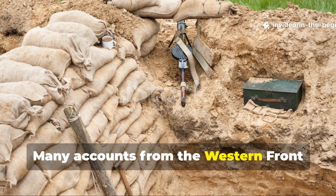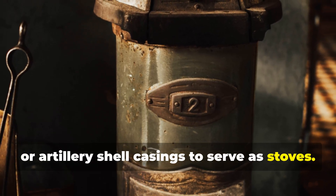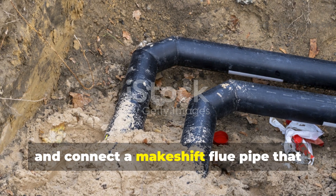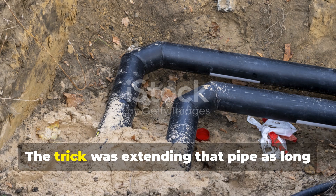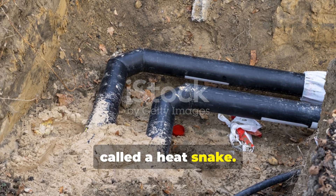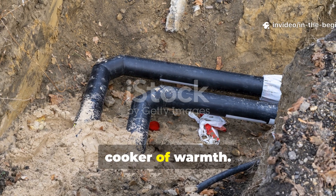Many accounts from the Western Front describe soldiers modifying biscuit tins or artillery shell casings to serve as stoves. They'd fill them with a mix of coal dust, wood scraps, or even animal fat, light them, and connect a makeshift flue pipe that ran through the wall or floor of the dugout. The trick was extending that pipe as long as possible underground, creating what they called a heat snake. The longer the run, the more heat was transferred into the ground, turning the entire dugout into a slow cooker of warmth.